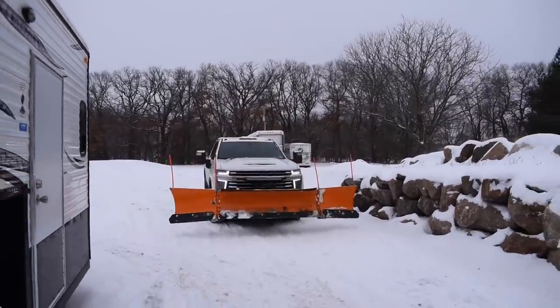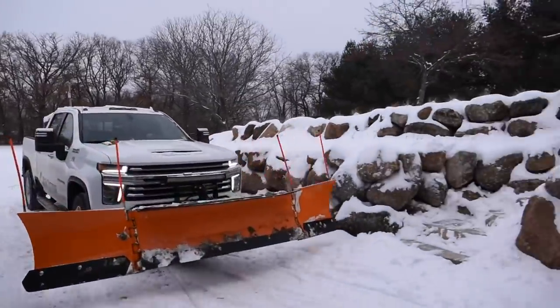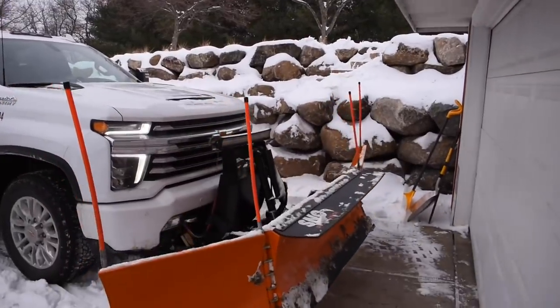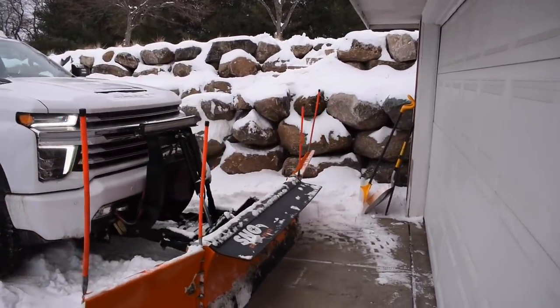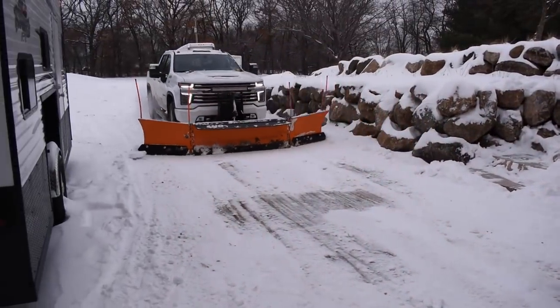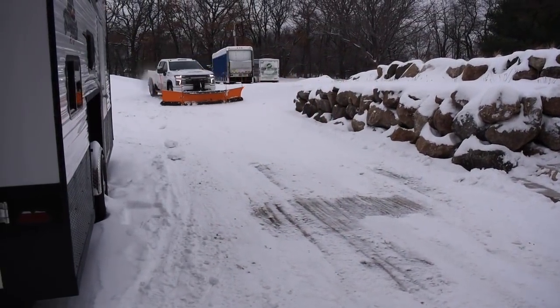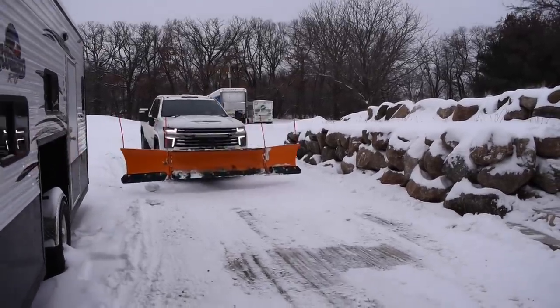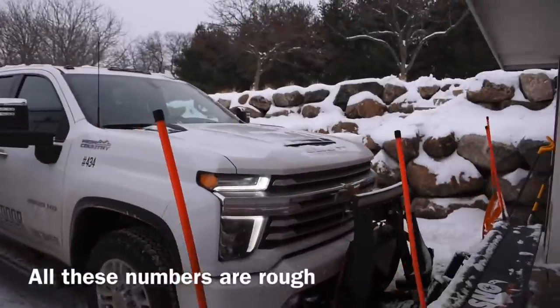We plow a bunch of driveways for a builder, but I'm not going to count those — just the actual residential homes. We currently do about 45 of them and our minimum is around $55 or so. Some are $55 or $60, and then we have some that are up to $120, depending if they're really long out in the country. Marlena basically bids all those.